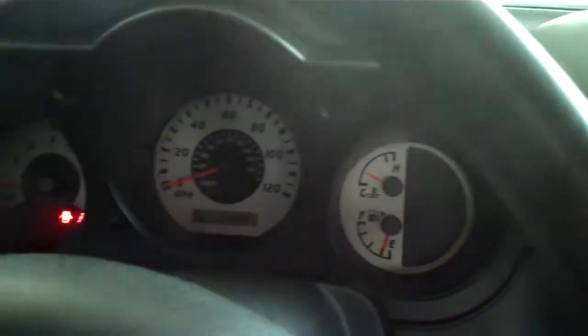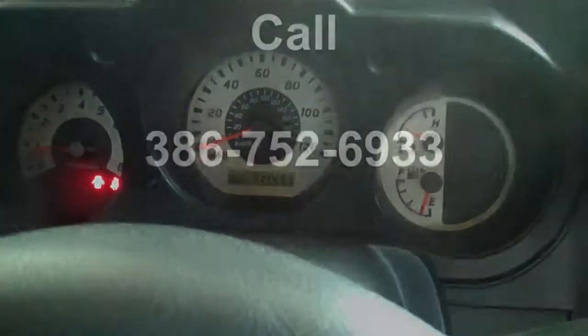You can find out more details on this vehicle by visiting our website at www.RoundtreeMore.com or call 386-752-6933. Thank you.